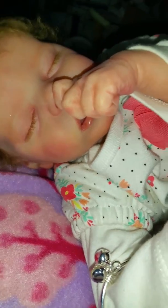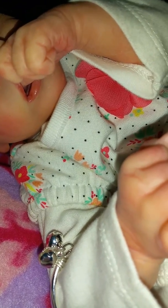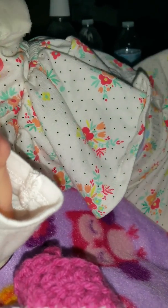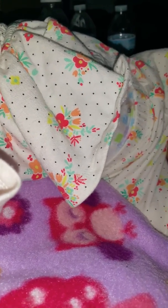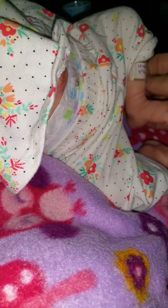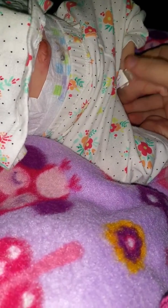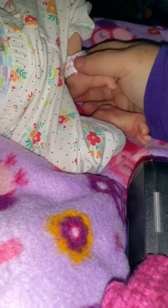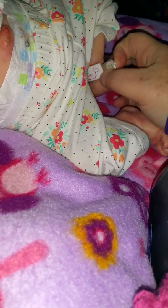Guys, meet Autumn — Autumn Jean. Her birthday is actually October 24th. She does have an ID bracelet — it slipped up on her leg. It reads: 10/24/2017, 4.5 pounds, 18 inches, 8:30 a.m. Central Time. Autumn.